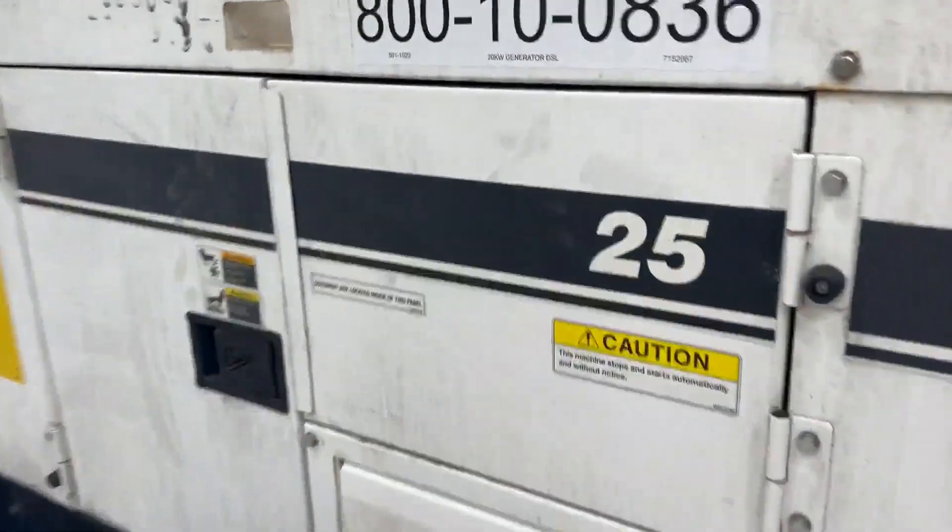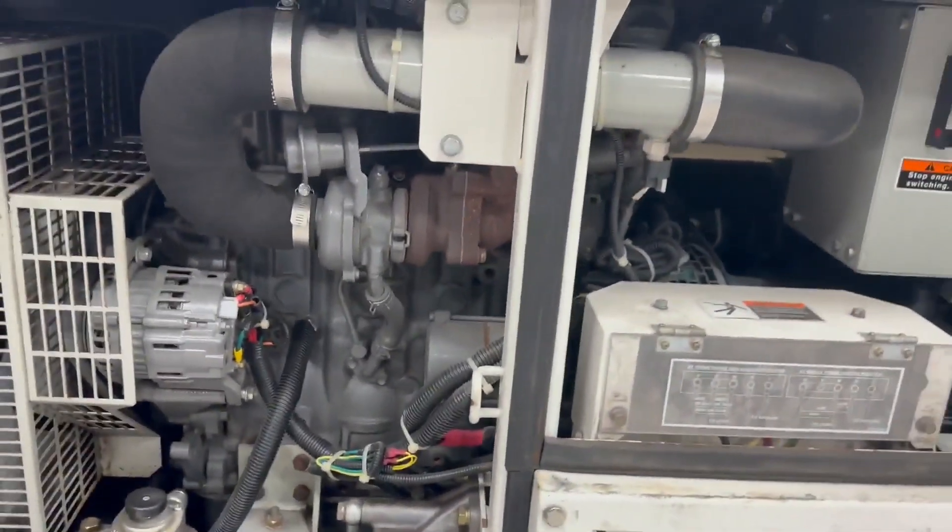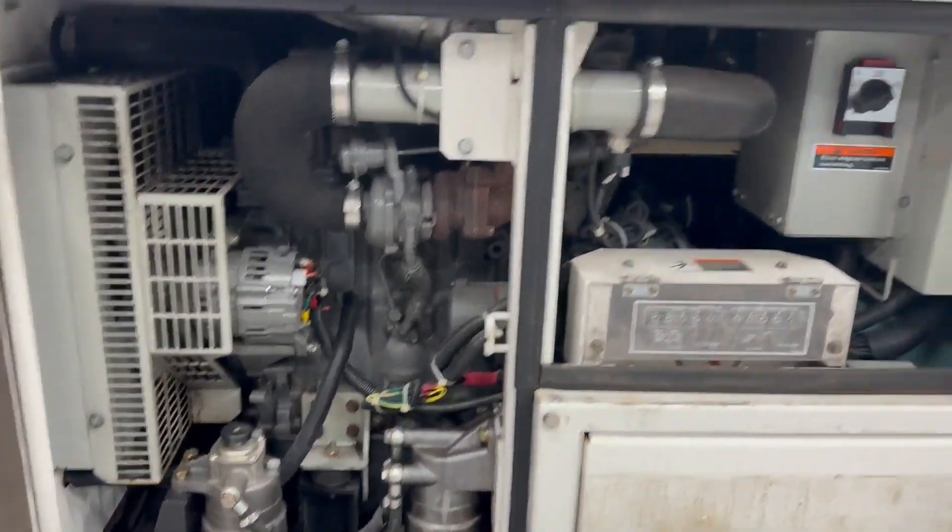Very clean inside. Let me peek my head in this door and show you how clean that engine bay is. Right around 6,800 hours is what she's showing.